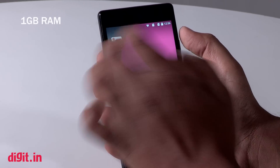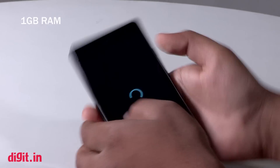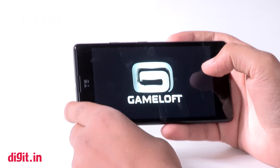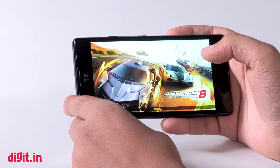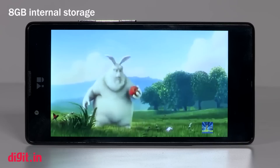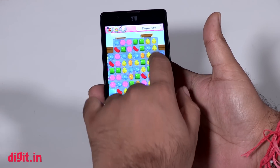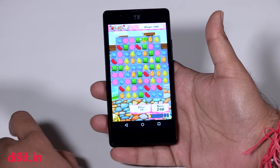Gaming performance is decent as well, and I was able to run heavy games like Asphalt 8 without any major issues. While the overall performance is good, I do have one complaint — the 8 gigabytes of storage is not enough in current times. Comparing it to other phones in its price category, one can see that this is the best phone in the segment in terms of processor performance.